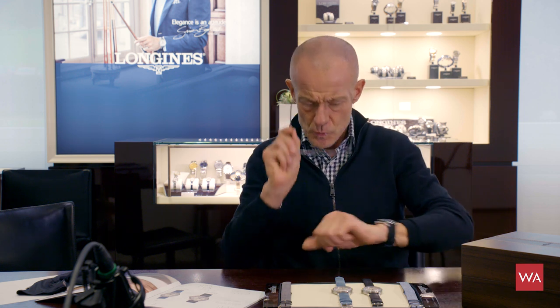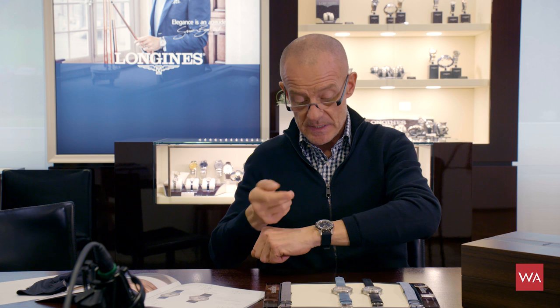I like these watches. The last heritage issue was the Skin Diver — I have it on my wrist. I saw it in Basel two years ago, said I have to have it, and here it is. These are watches with fair pricing, good quality, and they are far from mainstream. They are really special because they have history and are done in a special way.